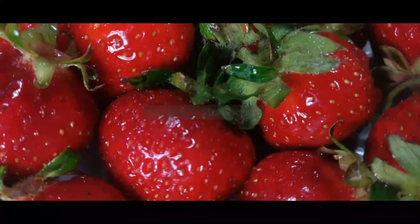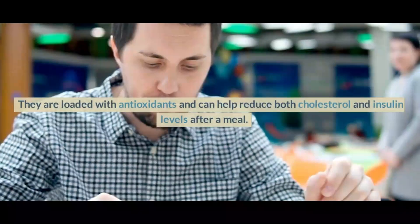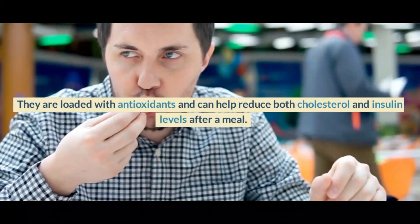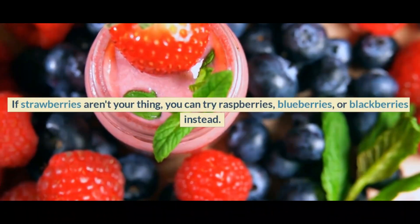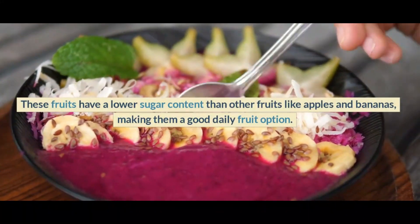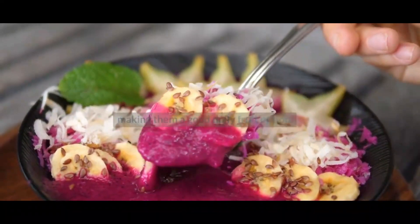Number 7: Strawberries. Strawberries make for a great sweet snack. They are loaded with antioxidants and can help reduce both cholesterol and insulin levels after a meal. If strawberries aren't your thing, you can try raspberries, blueberries, or blackberries instead. These fruits have a lower sugar content than other fruits like apples and bananas, making them a good daily fruit option.